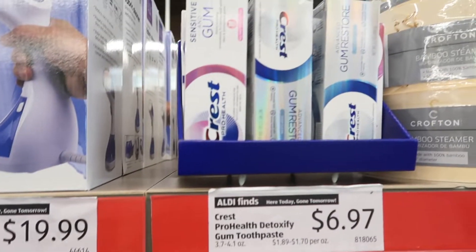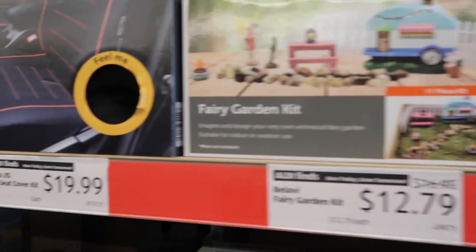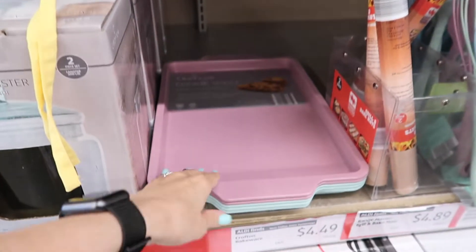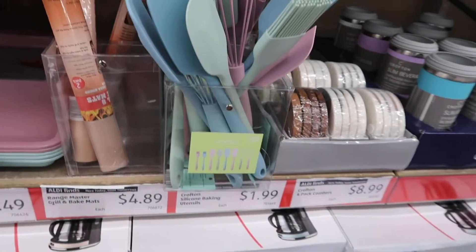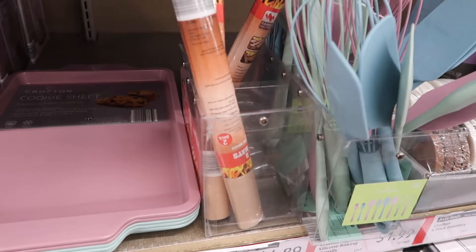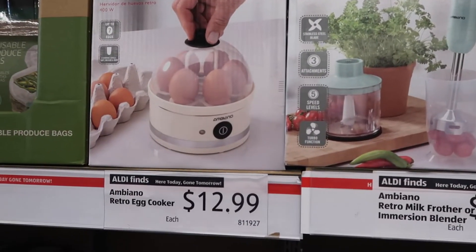Up here they have Crest toothpaste for $6.97, a steamer for $19.99, a fairy garden kit for $12.79, and a car seat cover for $19.99. They have a decanter for $12.99, some baking sheets that are really nice for $4.49, some different silicone baking utensils for $1.99, and also some grow mats for $4.99. Another great thing for dad for Father's Day — check out a milk frother and immersion blender for $24.99, and this little egg cooker for $12.99.